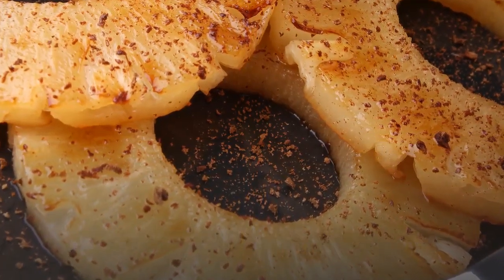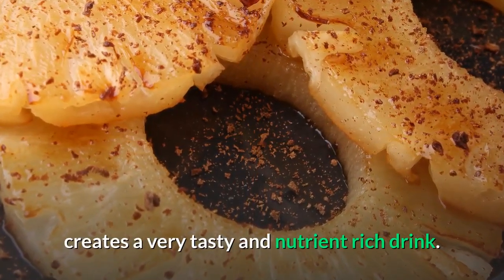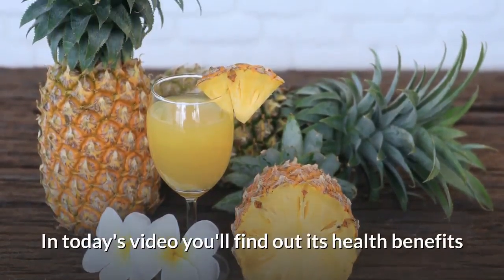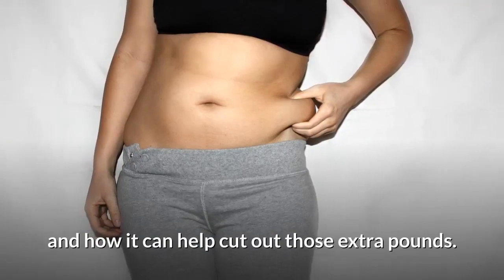The combination of these two ingredients creates a very tasty and nutrient-rich drink. Have you heard of this mix? In today's video, you'll find out its health benefits and how it can help cut out those extra pounds.